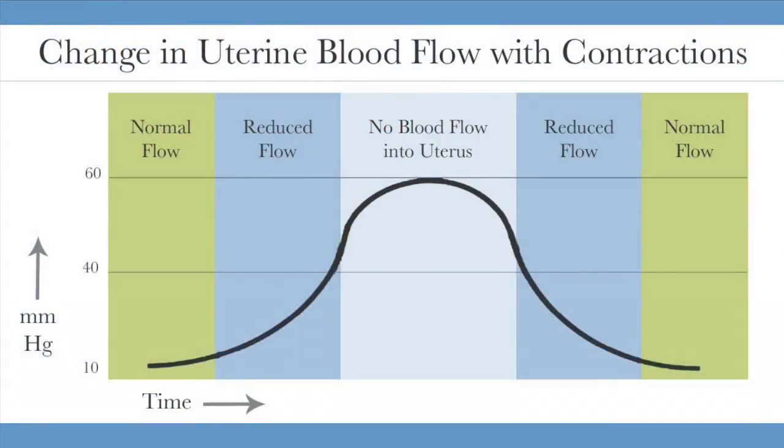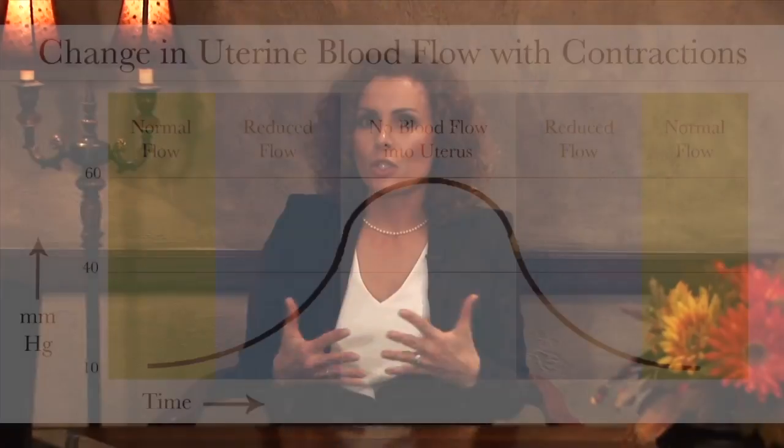During a contraction, the blood flow is temporarily cut off. As that muscle gets tight and contracts, the blood flow stops. And then once that uterus relaxes and that muscle relaxes, the blood flow goes back to the baby. In a naturally occurring labor, those contractions typically happen every three to four minutes, and that's safe. Contractions that occur every three to four minutes are safe for babies — that allows the baby time to catch their breath and to get oxygen again.